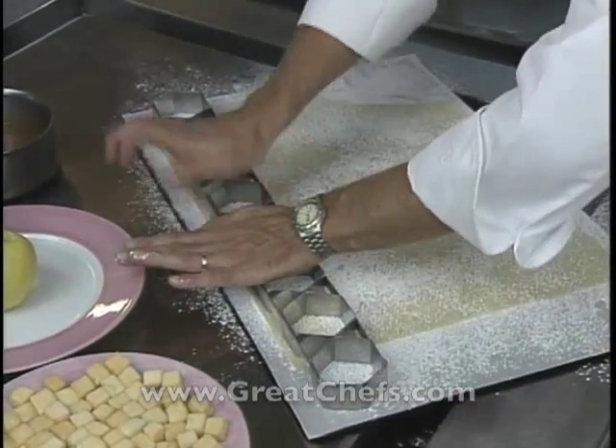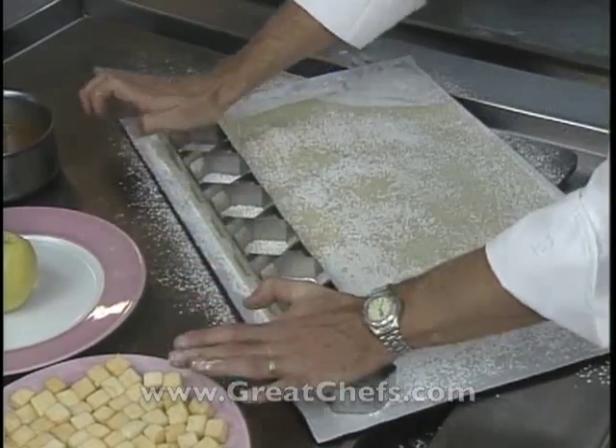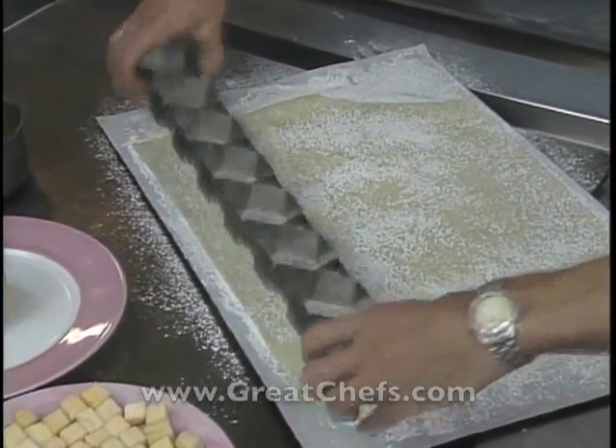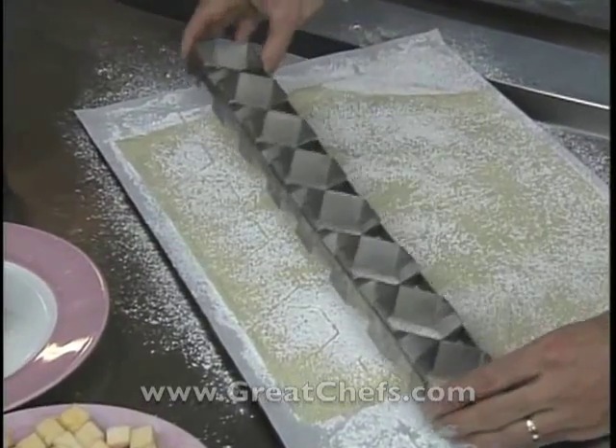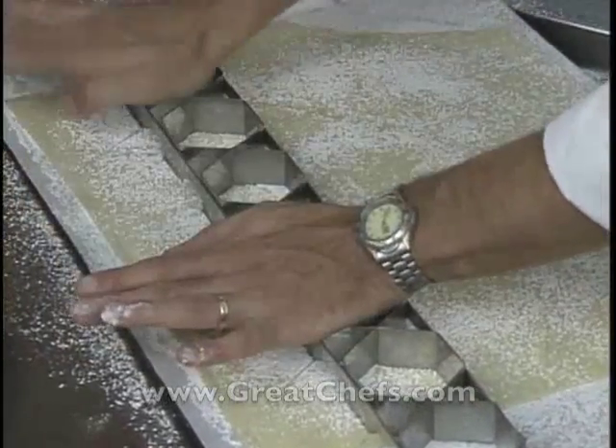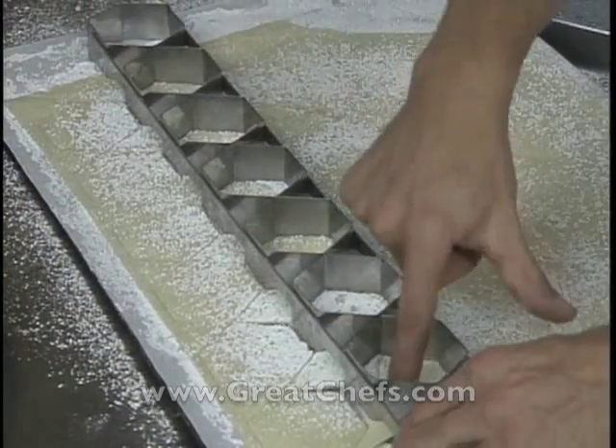The hexagonal shapes will be used in the Napoleon. The pieces in between are used for decoration.